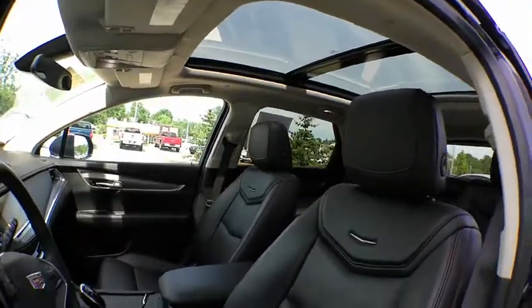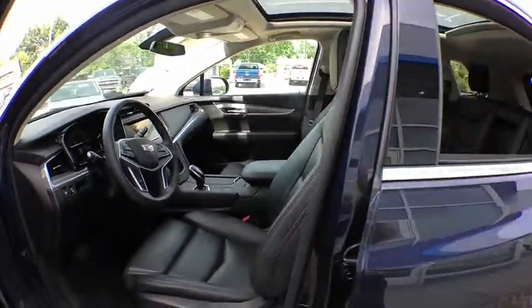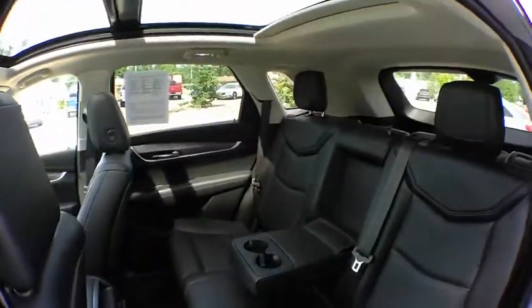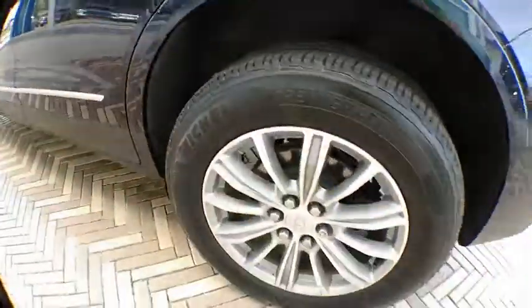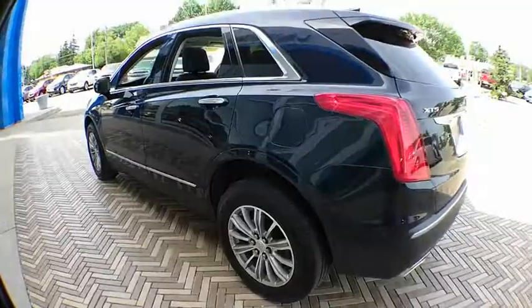Four-wheel disc brakes, universal garage door opener, eight speakers, driver and front passenger heated seats, electronic stability control, heated steering wheel, rear window defroster.